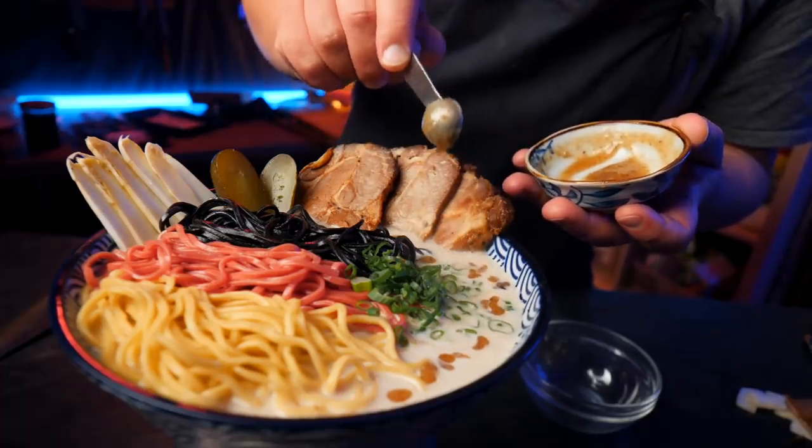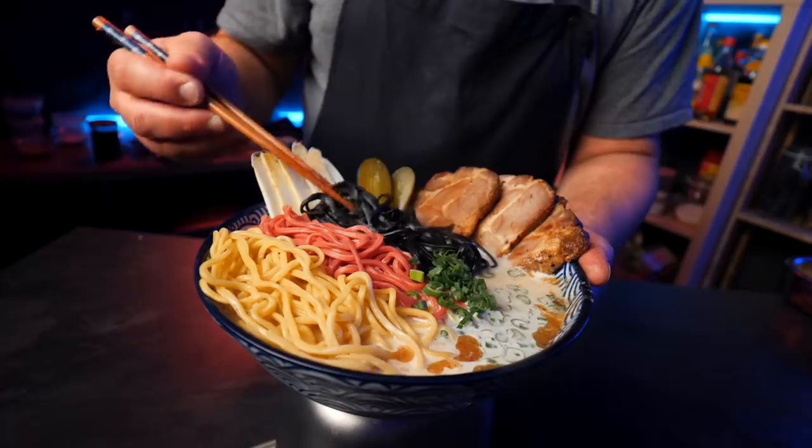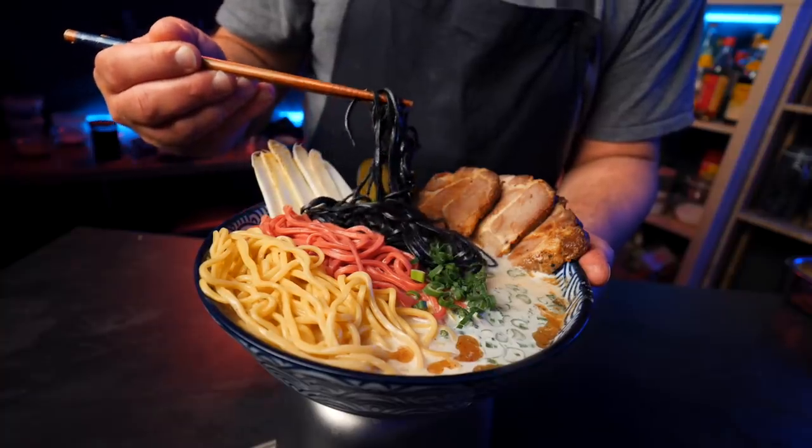This is not your regular bowl of ramen. It's perhaps the first ever German bowl of ramen, which is the result of the most educational ramen experience I've ever had. And it actually tastes pretty damn good too.